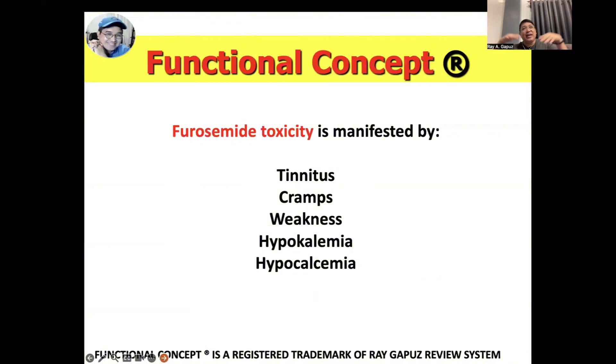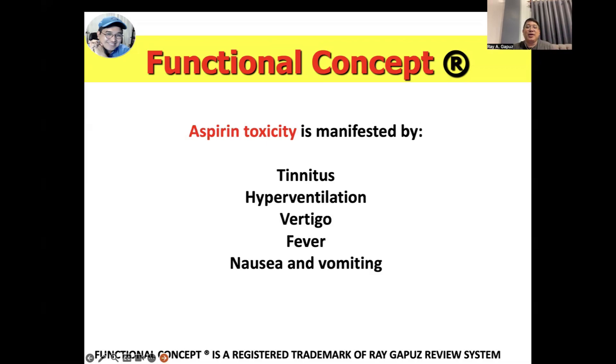How would you distinguish furosemide toxicity from nitroglycerin toxicity? Although both can result in decreased blood pressure, furosemide toxicity is manifested by tinnitus — ringing in the ears — muscle cramps, and muscle weakness. These cramps and weakness are associated with decreases in potassium and calcium, resulting in weakness from hypokalemia and hypocalcemia.